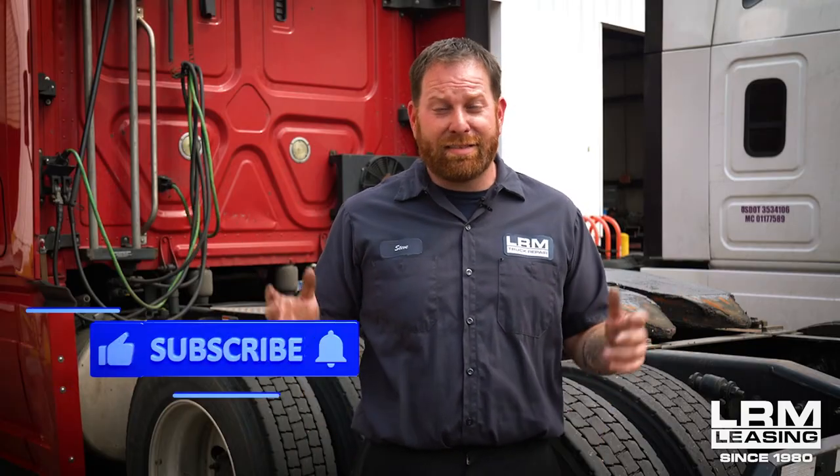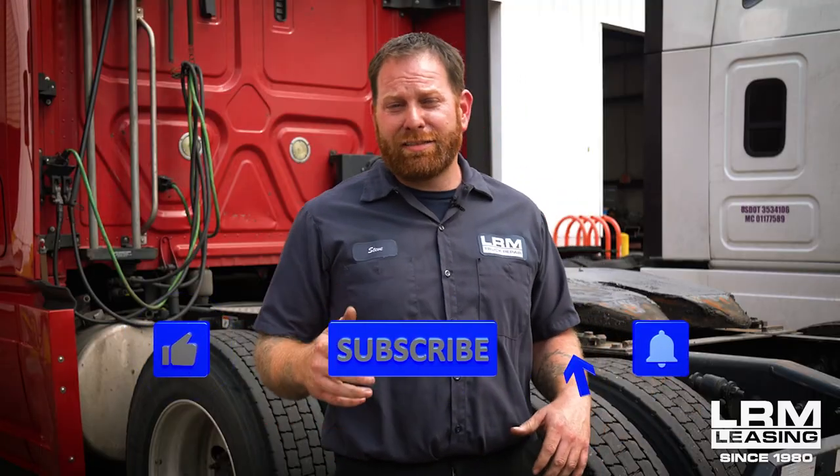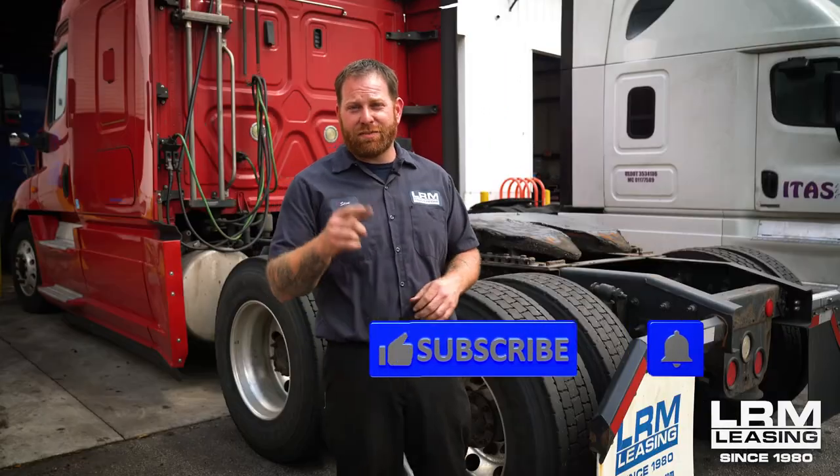If you have any questions or concerns, please leave me a comment at the bottom. Stay tuned for more videos coming out, especially when it comes to maintenance and saving money. If you liked everything you see, hit the like button and don't forget to subscribe. See you in the next video.